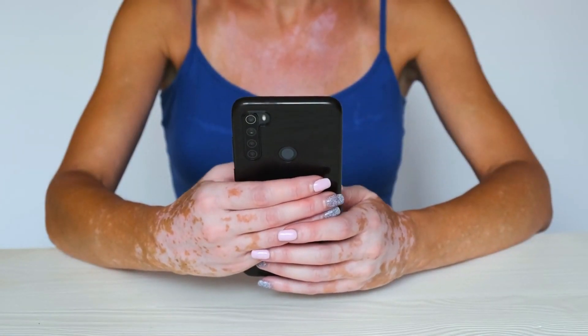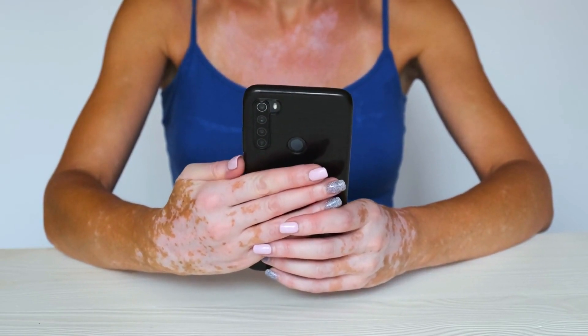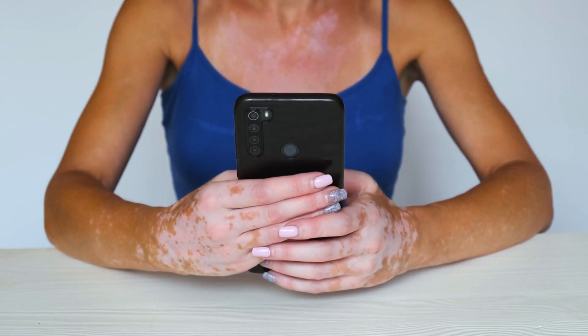Additionally, vitiligo is a skin disorder that occurs when immune cells attack and destroy the melanocytes, leading to the loss of pigment in certain areas of the skin. This can result in patches of depigmented skin, which can be distressing for those affected. Seeking medical advice can help in managing vitiligo and exploring treatments to promote repigmentation.